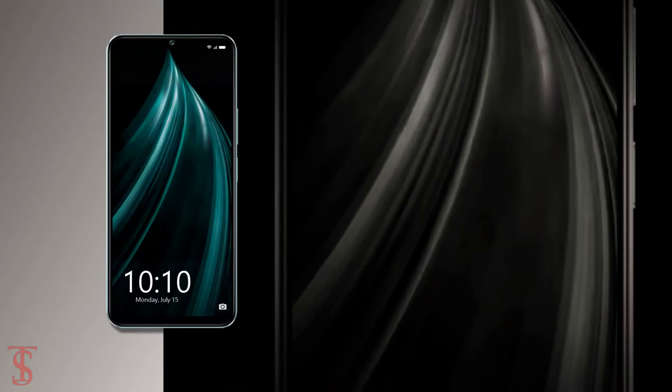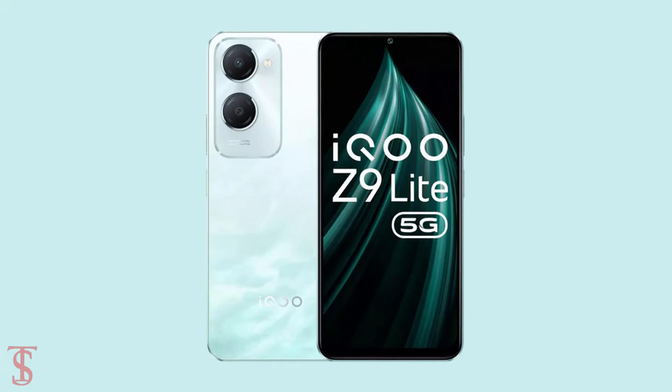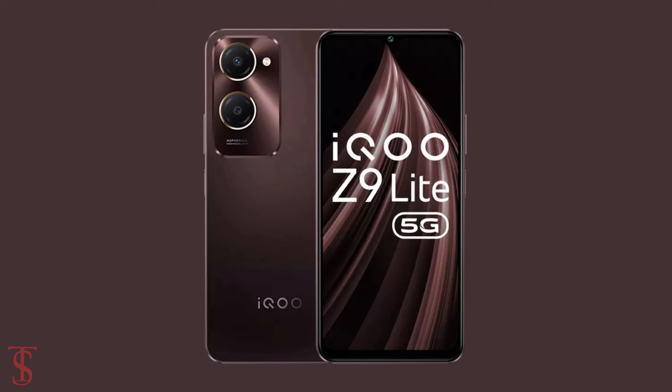The smartphone is said to go on sale in the country starting from July 20th, in Aqua Flow and Mocha Brown color options.